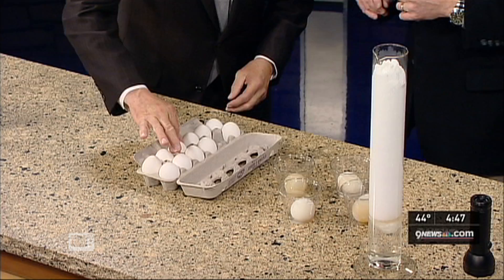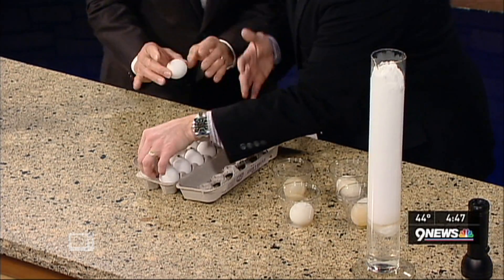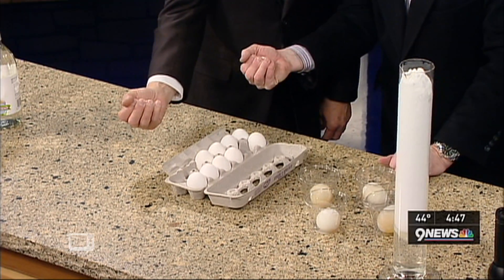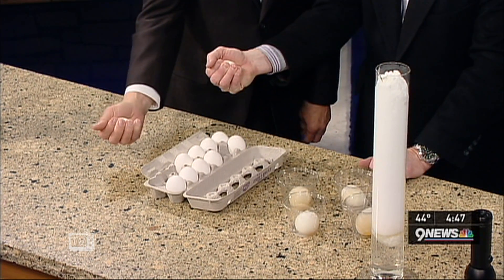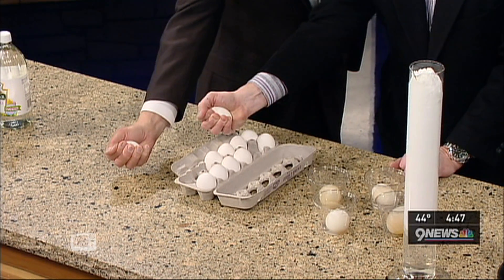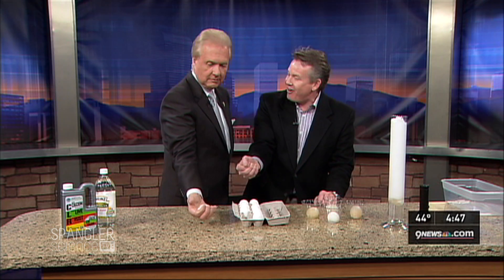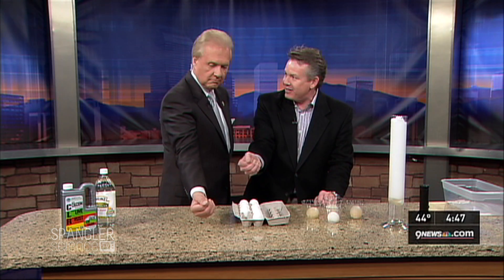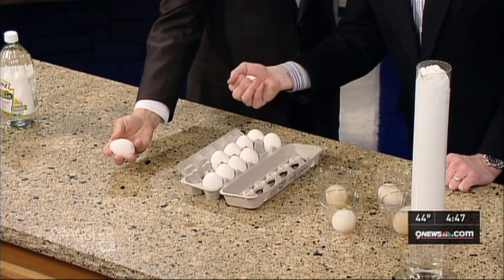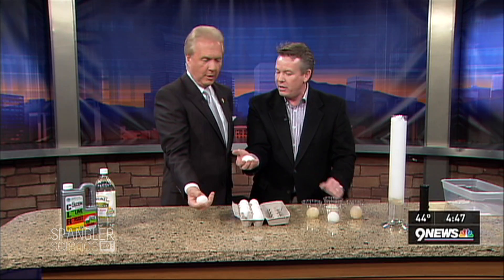Pick an egg. Hold it in your hand like this, wrap your fingers around it, and squeeze as hard as you can. You can't break the egg! Is that amazing? You are squeezing hard and it's the real deal. How amazing is Mother Nature — you look at it and go, how in the world is that possible? And they're not hard-boiled, so it's the real deal.